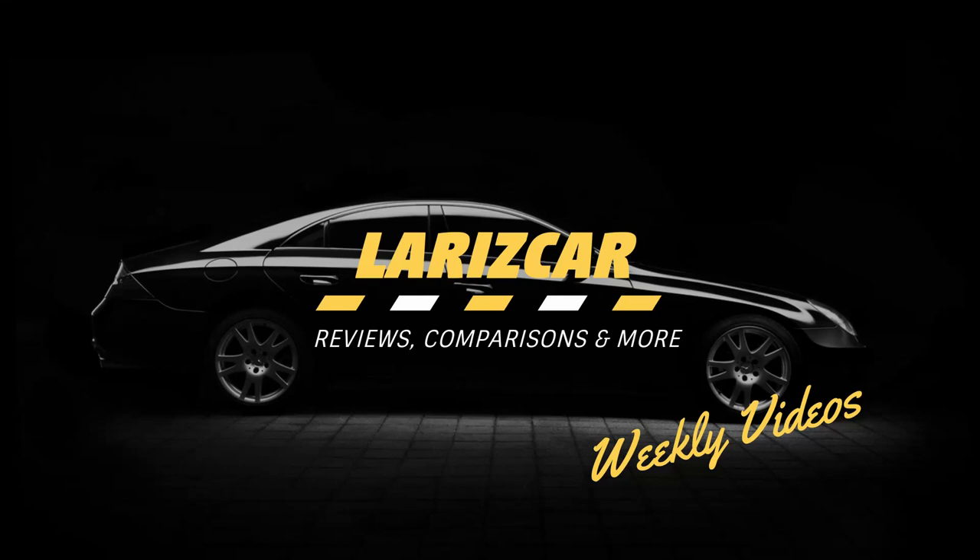Hey guys, welcome back to Luritska. Today we will be exploring the all-new 2019 Mercedes AMG GT. With that out of the way, let's dive straight into the review.